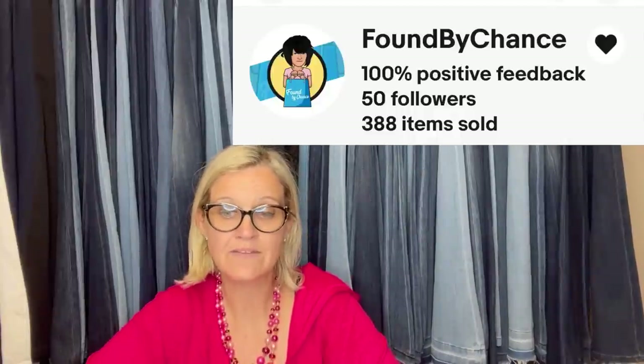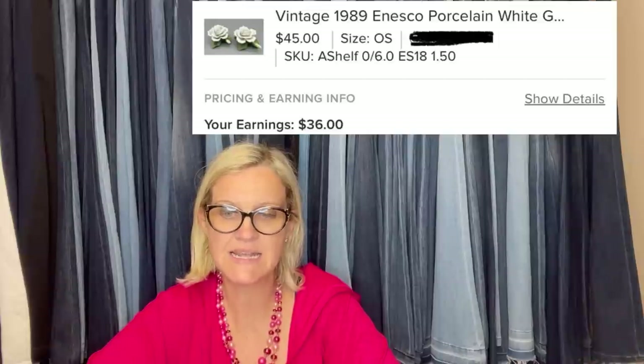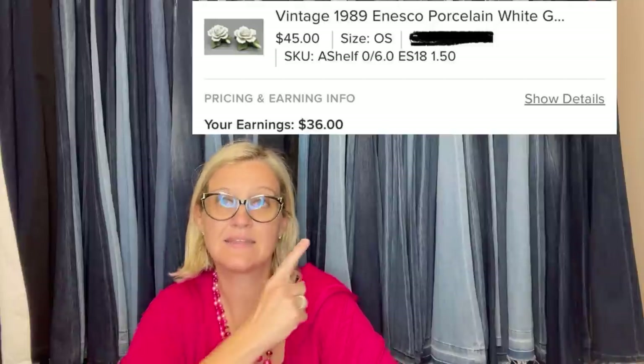This one is also from Found by Chance. Her bigger sales for September were outside of eBay. Here is one she made on Poshmark: she got this set of figurines at an estate sale for $1.50 and they sold for $45. It's a 1989 Inscope porcelain white gardenia open bloom flower bud, hand painted. After all the Poshmark fees, she got $36.